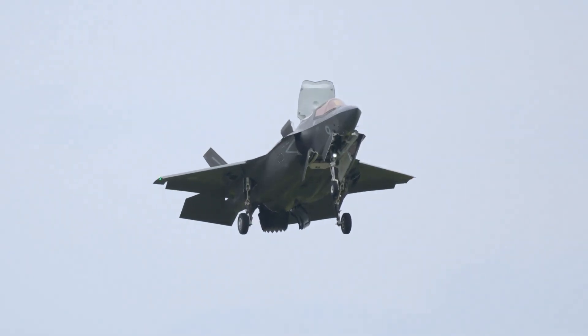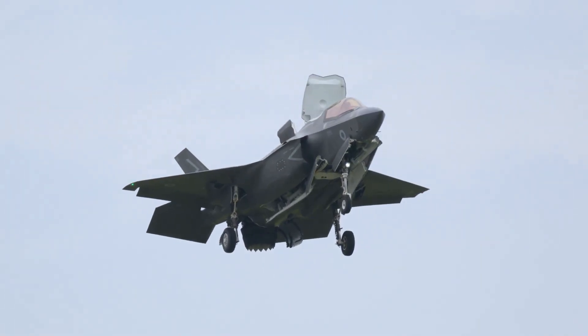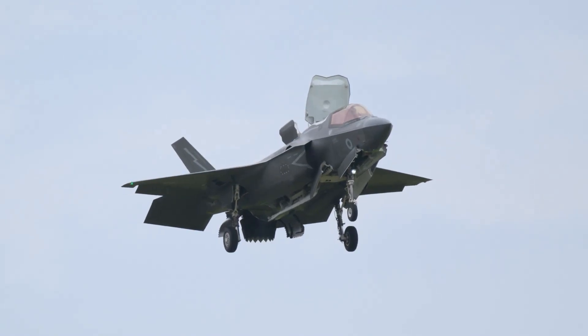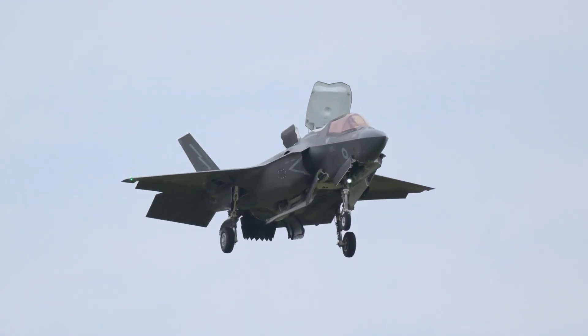F-35Bs are extremely demanding aircraft. Their short take-off and vertical landing operations require complex choreography, strict deck management, and advanced maintenance cycles. Hosting this many at once shows the carrier can support sustained high-tempo sorties, rapid turnarounds, and multi-nation interoperability.